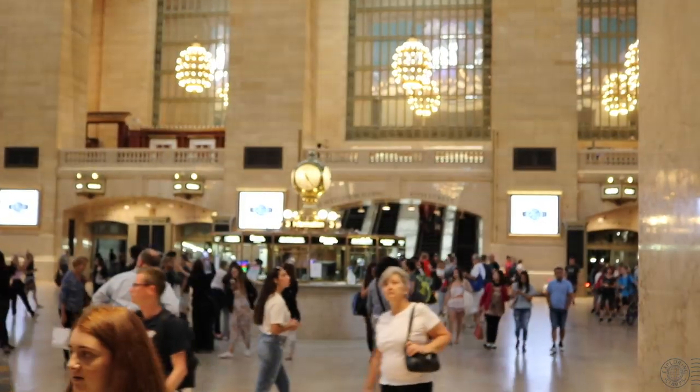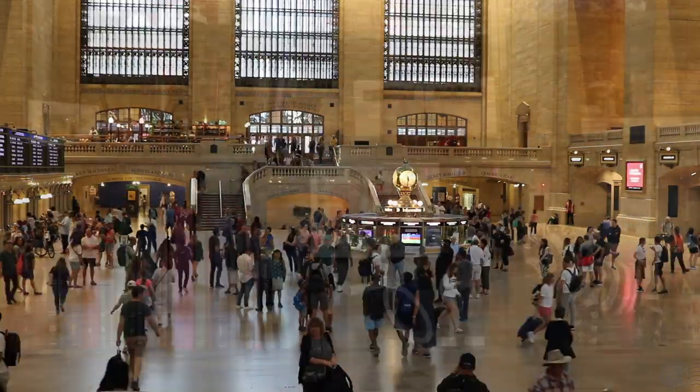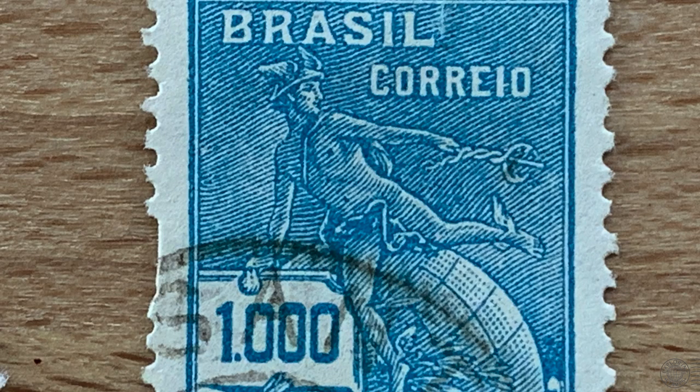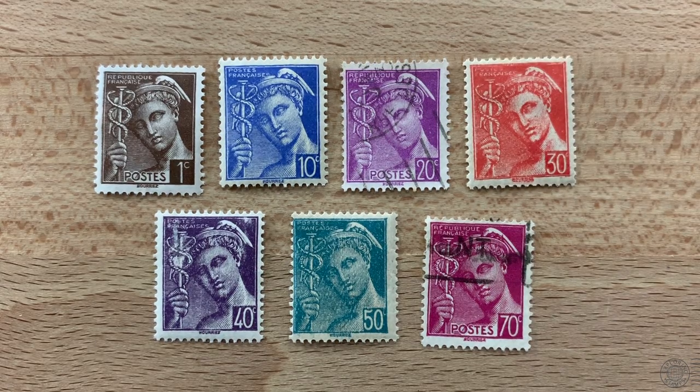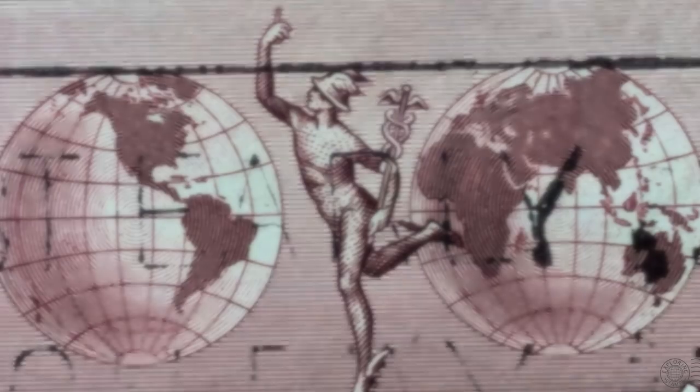I found a number of stamps from countries all over the world that feature Hermes or Mercury, such as these ones from Brazil — in these he has that caduceus again. Here's an interesting one from Hungary where he's just standing, looks like he's holding a propeller. And here is a set of French stamps from 1938 depicting the god with the caduceus. The caduceus is like a wand or a staff with two snakes wrapped around it and the wings of Hermes or Mercury at the top. Because the caduceus is associated with a god, it has been used to symbolize commerce and marketplace, as Mercury is the god of commerce — as we saw in New York City with that statue, the Glory of Commerce.